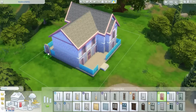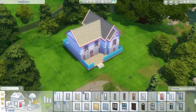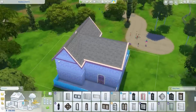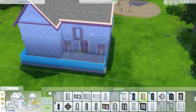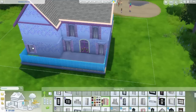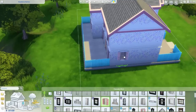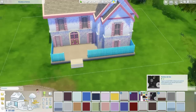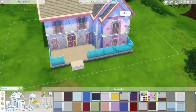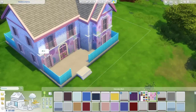Eu já fiz a estrutura inteirinha da casa. Eu coloquei essa cor, mas depois achei que ficou muito esquisita — ficou bem esquisitona mesmo, tipo parece que está jogando granulado em cima da casa. Eu me inspirei muito em casas modernas. Fiz ela um pouco moderna.